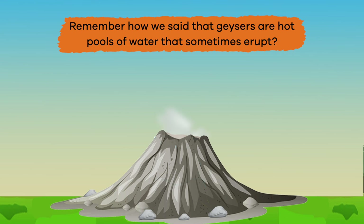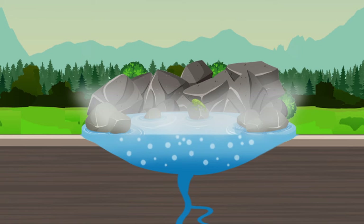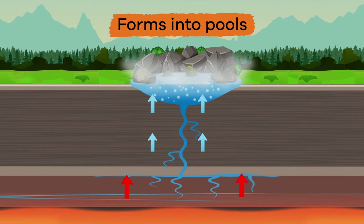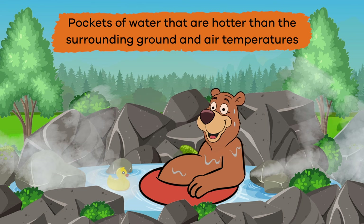Remember how we said that geysers are hot pools of water that sometimes erupt? Well, hot springs are those pools of water. These springs are also filled with minerals. Like geysers, hot springs are also a result of magma heating water underground. This water then rises to the surface of the earth and forms into pools. Unlike geysers, however, hot springs do not erupt or gush. The reason they are called hot springs is because they are pockets of water that are hotter than the surrounding ground or air temperatures.